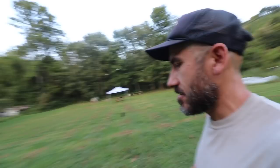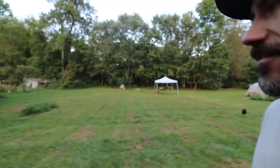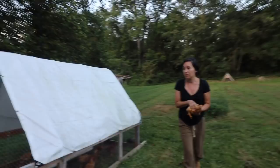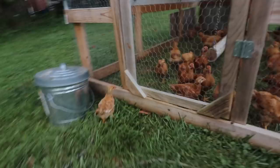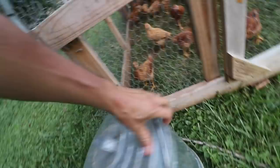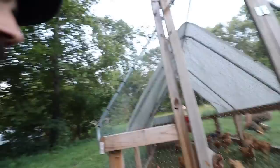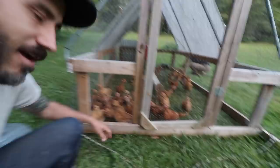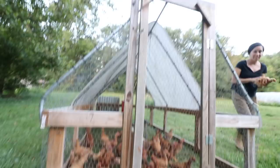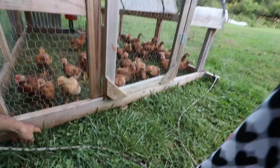Our baby meat chickens were getting out somehow. We looked out the window and spotted them escaping. The opening is right here behind the bucket — sneaky birds find every which way. I should probably move it anyways.